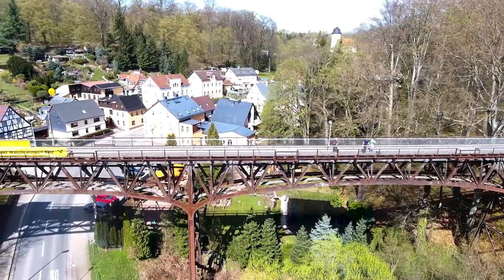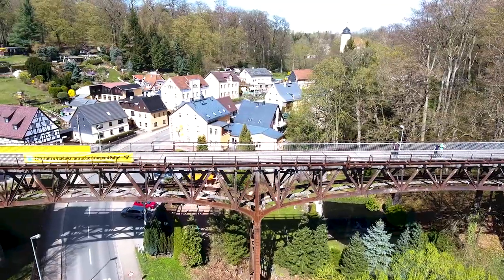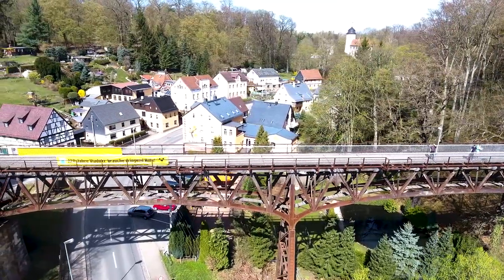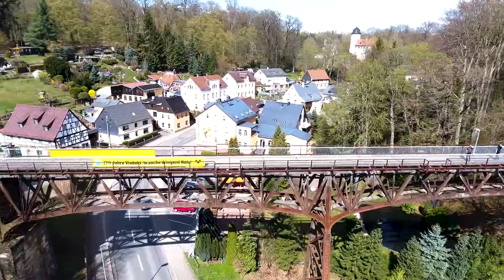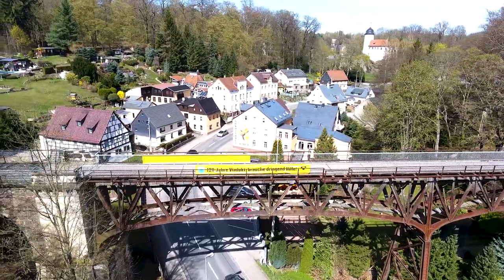Today, you can contribute to the salvation of this monument. The Rabenstein viaduct needs your help. Make a difference. Make a donation. Make the viaduct great again.